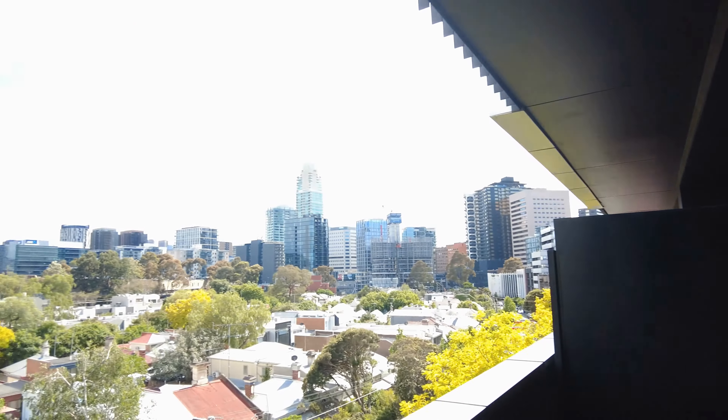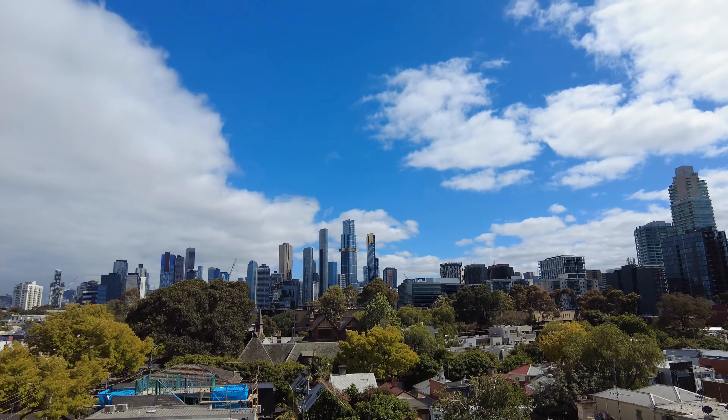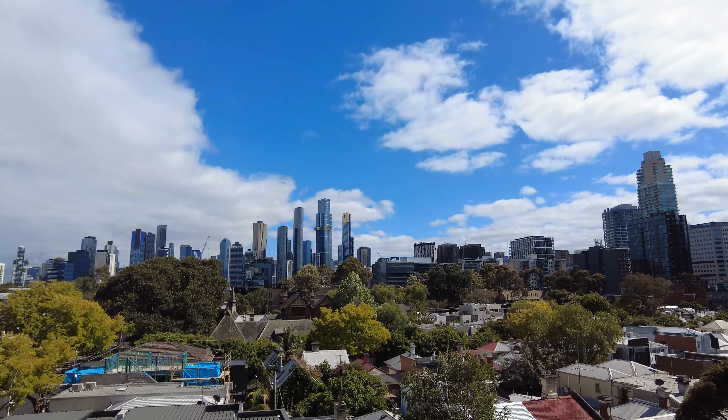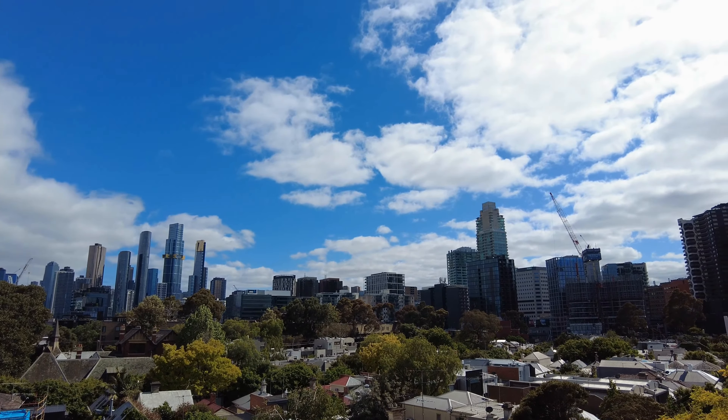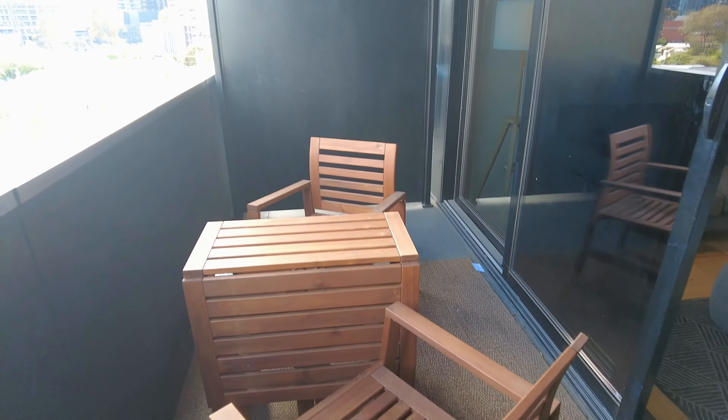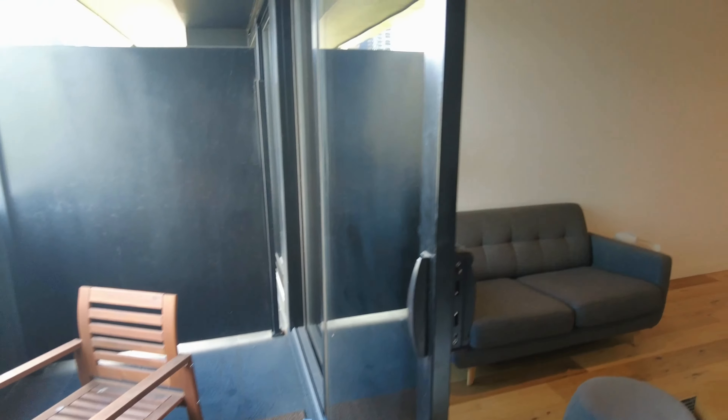Palmerston Crescent — we are just moments from everything that South Melbourne has to offer, including the South Melbourne Market. But obviously check out these breathtaking views. We are walking distance to the Botanical Gardens, clearly close to the CBD as well, and obviously have a great undercover balcony here for entertaining in those summer months.